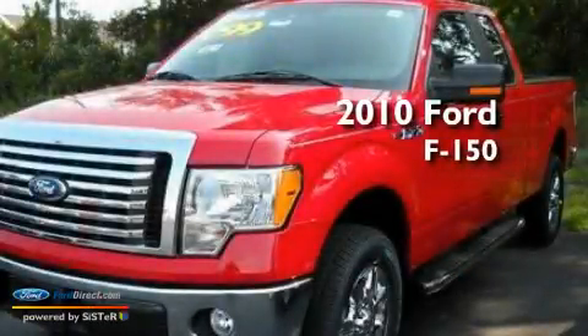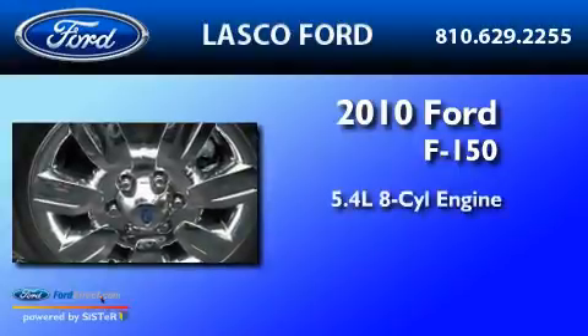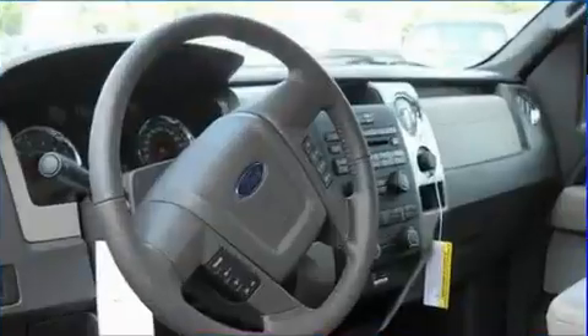This is a brand-new 2010 Ford F-150. It has a 5.4-liter 8-cylinder engine, a 6-speed automatic transmission, and 4-wheel drive.